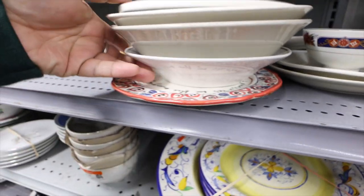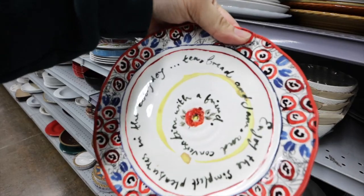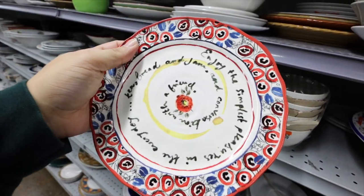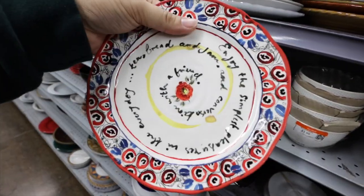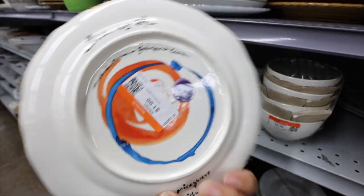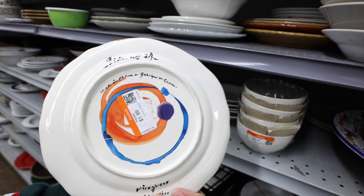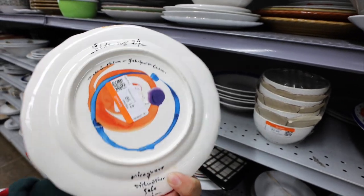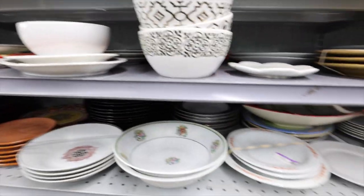Oh, what does this say? 'Enjoy the simplest pleasures in the everyday... bread and jam and conversations with friends.' This is so cute — this looks Anthropologie. Oh, it is Anthropologie, I can see the sticker underneath there. It's a little dirty, but that's okay — $1.99. Sold.